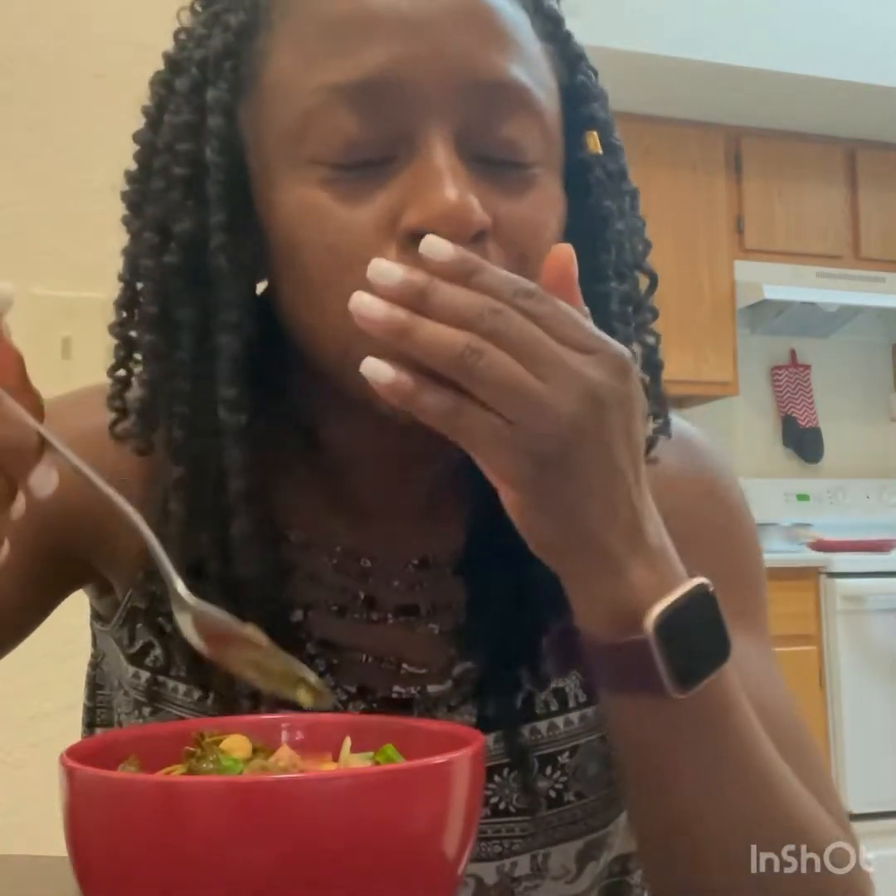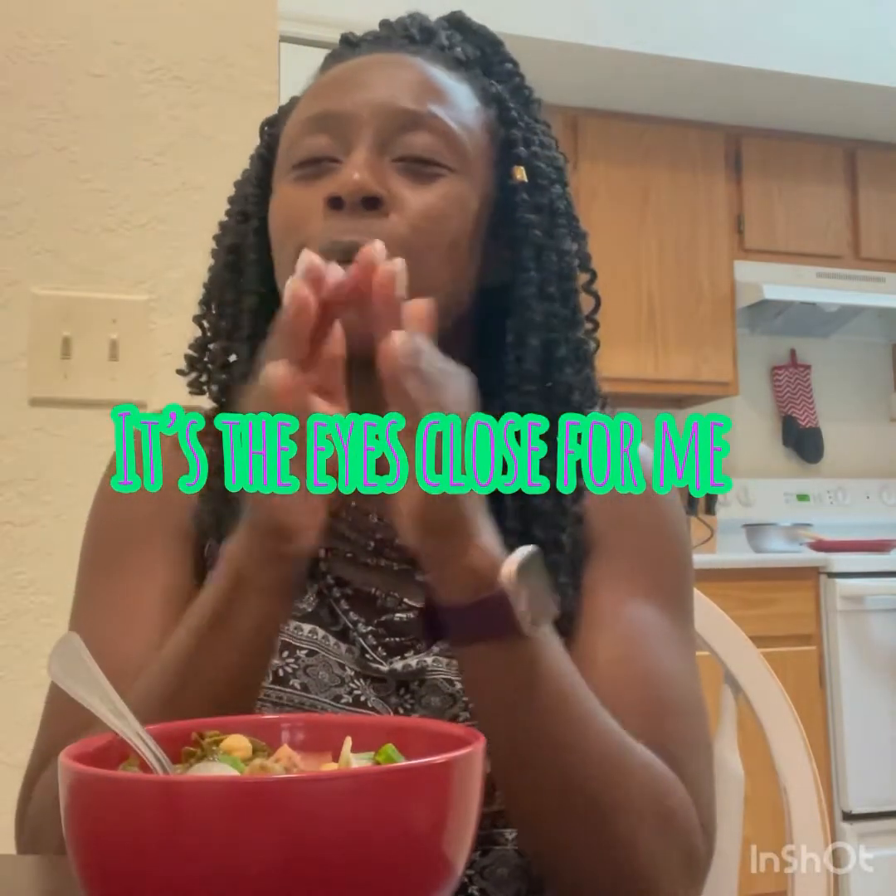I got some rice, some chickpeas, some eggplant. Y'all, this is so good and it's gonna be even better tomorrow. This tastes so fresh — literally everything but the sausage and the rice are from the garden. This is so good, I can't get over it. I'm eating from Mother Earth — thank you, Lord, for the food that I'm eating.